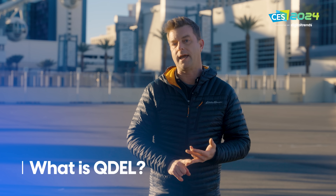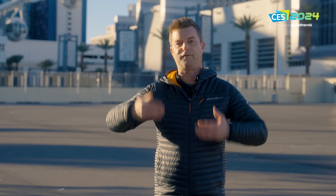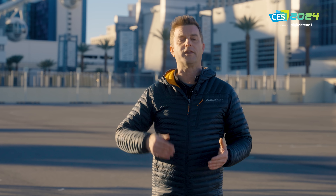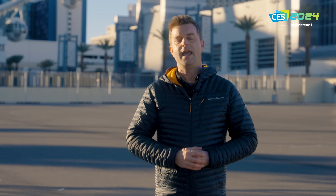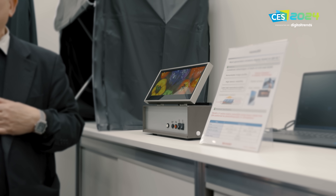It's important to make a distinction here. In both QD-OLED and QLED TVs, quantum dots are implemented as a film — they print them on a piece of film, stick them in the panel, and they do their job from there. QDEL is an entirely different animal: these quantum dots are going to be combined with an active TFT matrix and will shine on their own.